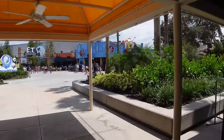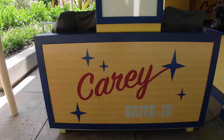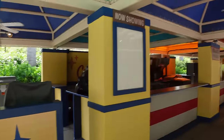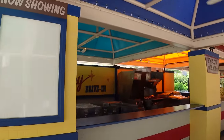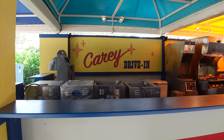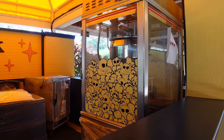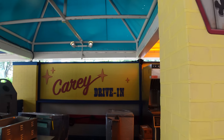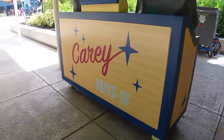Moving outside of Dreamworks Land next to the Animal Actors Theater, we have another food booth themed to a very special house — the Cary Drive-In, and it looks like this whole food booth and bar will be themed to Slaughter Cinema 2. We have fryers, items for making hot food, and a spooky popcorn machine with a really cool decal on the side.